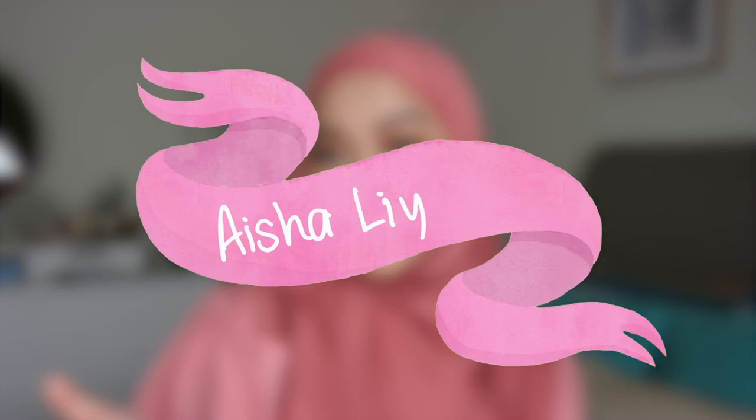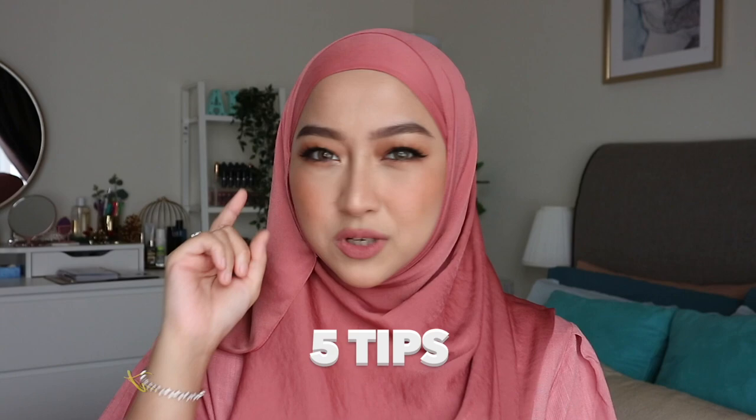Assalamualaikum and hi everyone! Welcome back to my channel! I hope you guys are doing well. In this video, I want to share with you guys 5 tips that will change your mascara game.